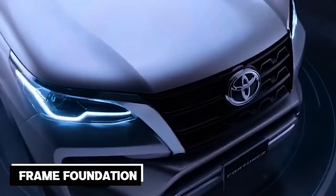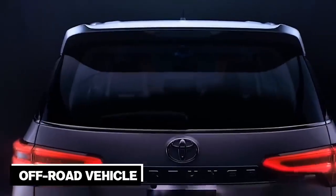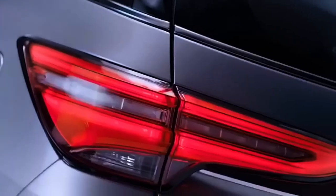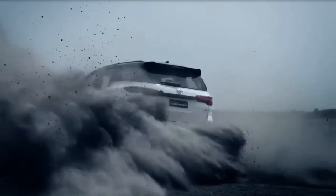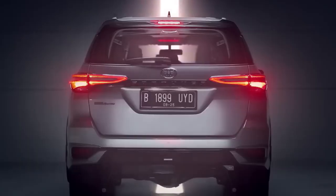Featuring a frame foundation, four-wheel drive, a reduction gear, and a potent turbo diesel, the Toyota Fortuner is a true off-road vehicle. Such vehicles are typically purchased once and for all. However, this does not rule out the requirement for a foreseen upgrade to the model. The Toyota Fortuner for the market underwent a planned update that changed a number of elements.